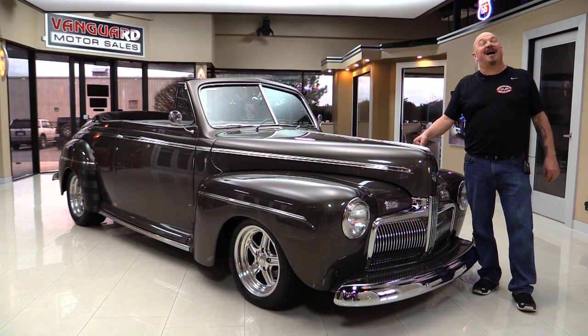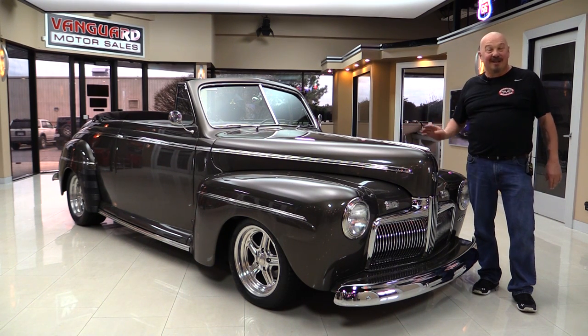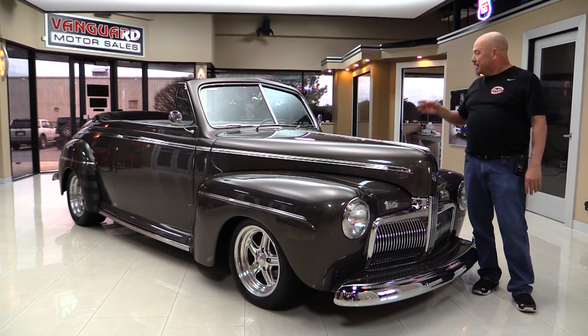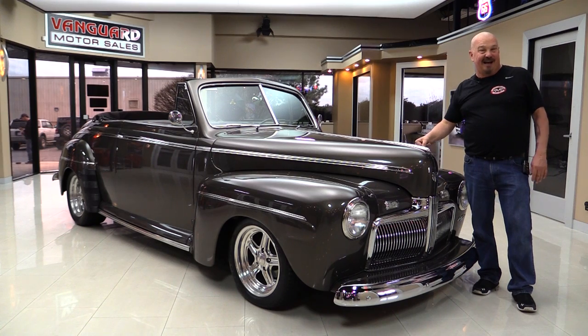Welcome back to Vanguard Motor Sales. I'm Greg and I am standing in front of a 1942 convertible. This thing's sweet guys. She's got an upgraded motor in her, upgraded suspension, custom interior. You're gonna love checking it out.